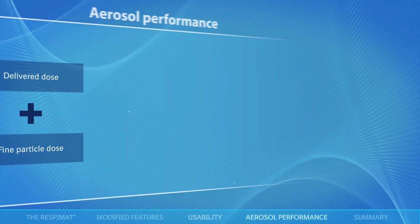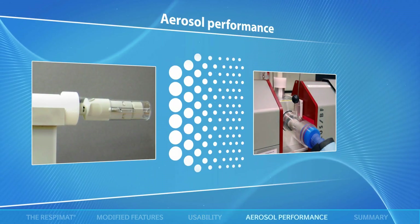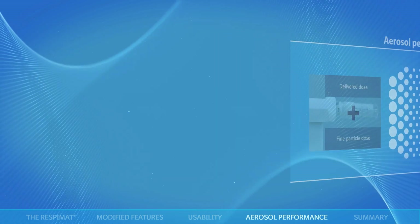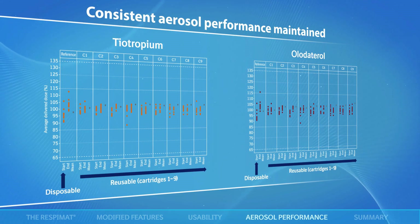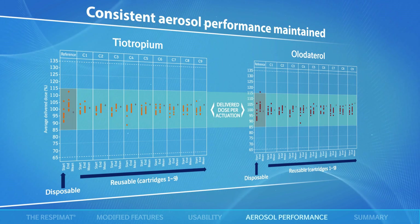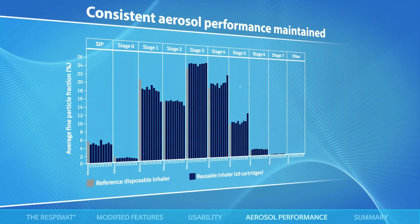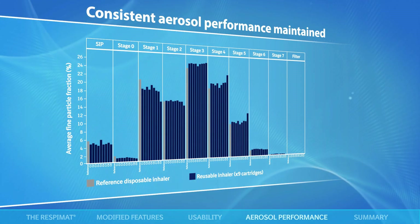The delivered dose and fine particle dose of the reusable Respimat inhaler across multiple cartridges and the disposable Respimat inhaler were determined by laser diffraction and with an Andersen cascade impactor. Delivered dose of the olodaterol and tiotropium components with 10 reusable inhalers over 9 cartridges each was both stable and consistent with the reference disposable inhaler. The delivered particle size distribution was also consistent and comparable between the reusable inhaler and the reference disposable inhaler.